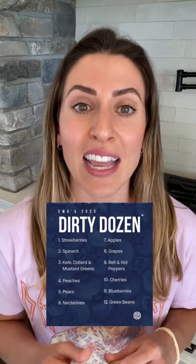These lists are referred to as the Dirty Dozen and the Clean 15. The Dirty Dozen highlights the top 12 fruits and vegetables that have been found to contain the highest amounts of pesticide residues. So these types of produce are ones that you might want to consider buying organic compared to conventional.